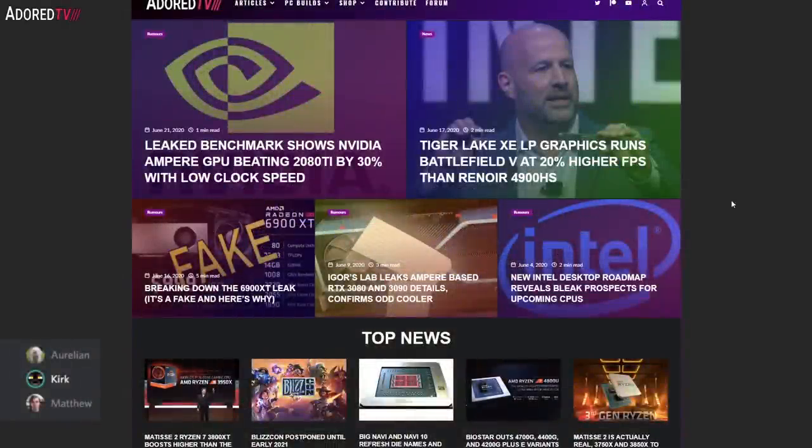Hello guys and welcome to Overvolted. We are joined today by Matthew and Aurelian, and I'm your host Kirk. We are talking today about a few of the latest topics this week: we're going to go over the AMD fake leak, some Tiger Lake stuff, and of course we gotta hit the trifecta with Nvidia.